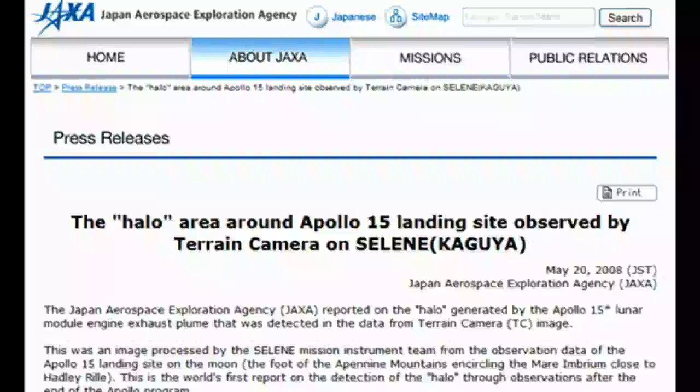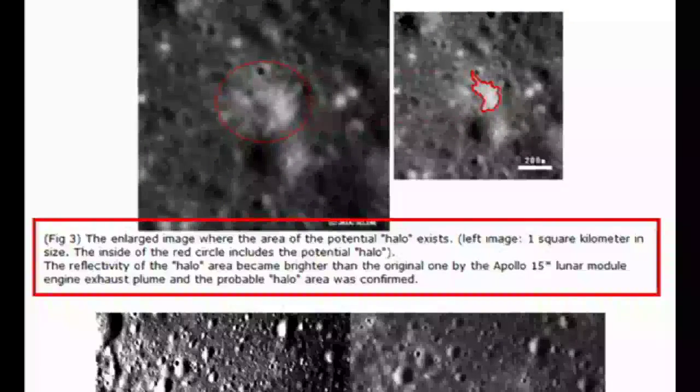Next, Jarrah turns to an article from the JAXA website, the Japan Aerospace Exploration Agency. In that article, they say that a bright area photographed by their Selene-Kaguya spacecraft — what they call a potential halo — was made brighter by the lunar module's descent plume. At least, that's what I think it says.